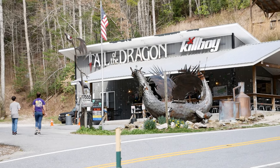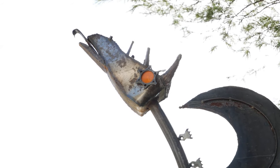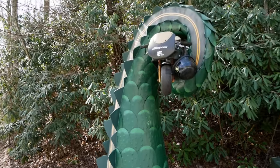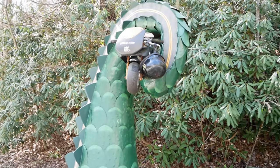There's one of those sculptures. Let's get a closer look — look at that dragon head right there. It's pretty cool looking. And here's an actual tail of the dragon — you can see it's got a motorcycle looped up in there. I guess it eats these things for breakfast.